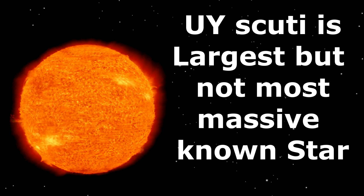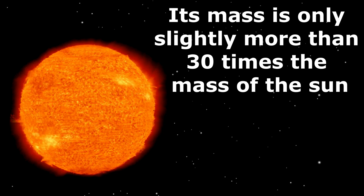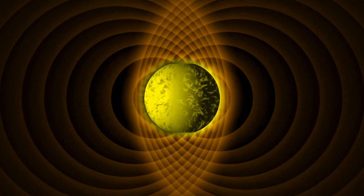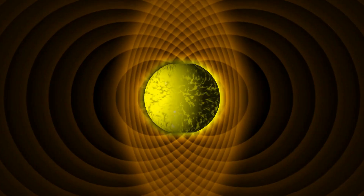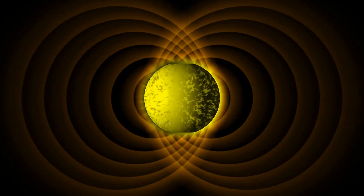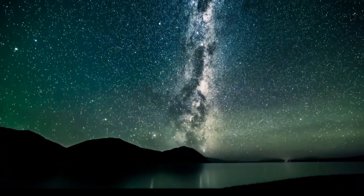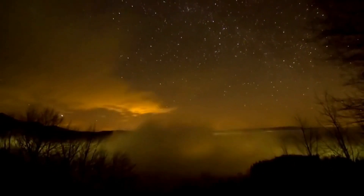Although UY Scuti is the largest known star, it doesn't have the highest mass. Its mass is only slightly more than 30 times the mass of our sun. So which is the most massive star scientists have ever found? Actually, R136A1 is the most massive known star in the universe. Here you should remember that the largest known star and the most massive known star are not the same. The age of UY Scuti star is not certain. According to scientists, it could be as young as a few million years or as old as a few billion.